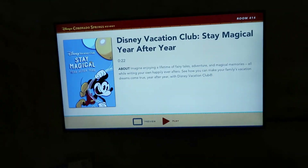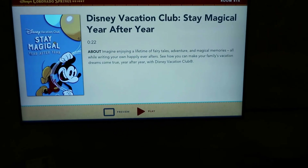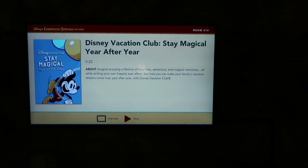In the room, they have a channel devoted to Disney Vacation Club. Stay magical — happy partaking year after year, for only 28,000 to start, I think.